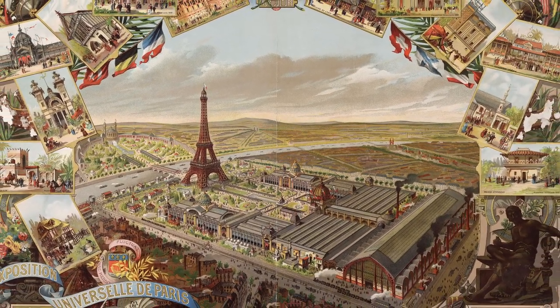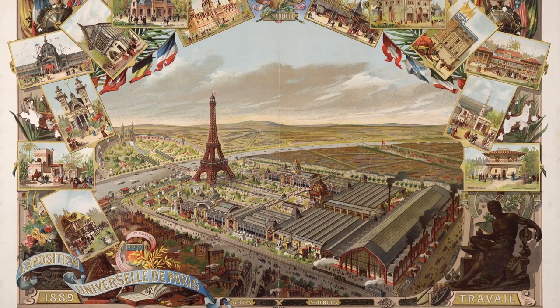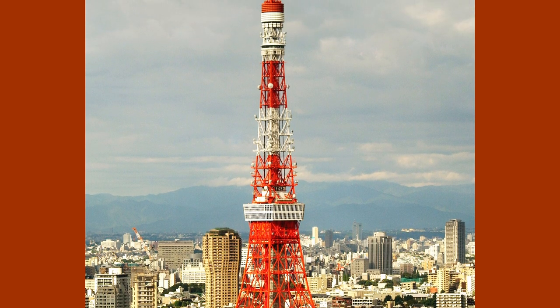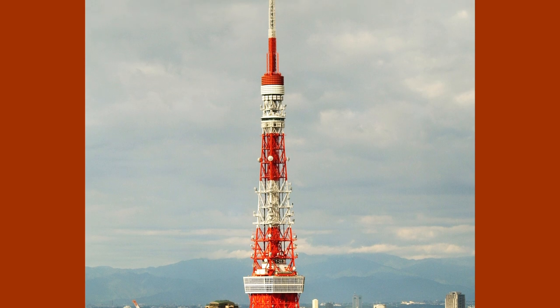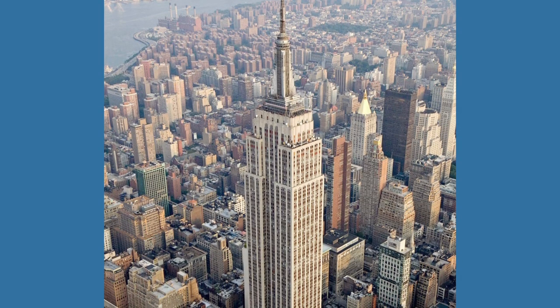On the other hand, the Eiffel Tower, built before radio technology even existed, was constructed to commemorate 100 years of the French Revolution and as the entrance arch to the 1889 World's Fair. That being said, the builders of Tokyo Tower also wanted a monument to commemorate Japan's rise as a global economic superpower.